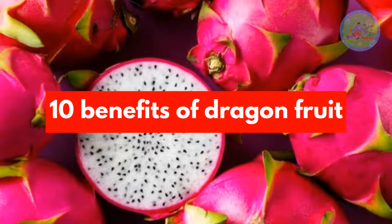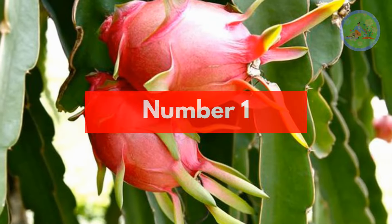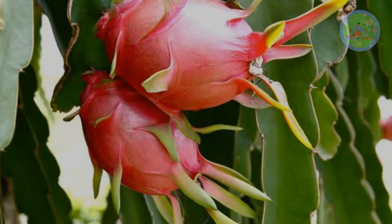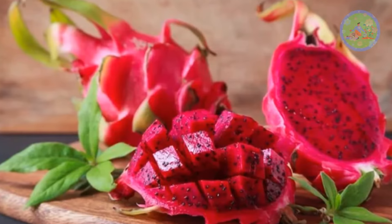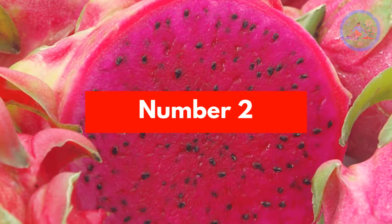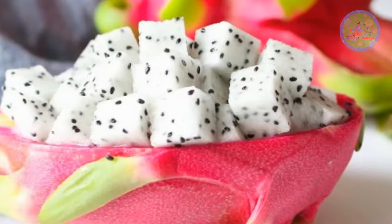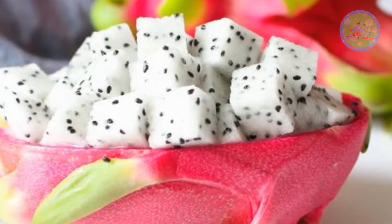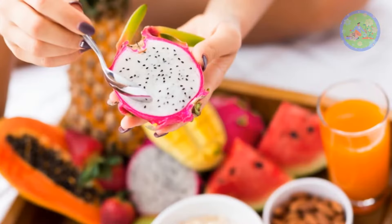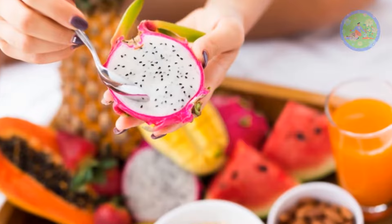Here are 10 benefits of dragon fruit. Number 1: Dragon fruit contains several essential antioxidants, which are essential for our health. Number 2: The fruit is rich in fiber and fat-free. You can safely put dragon fruit in your diet. Those who are on a weight loss regime should eat one dragon fruit every day, as it is extremely low in terms of cholesterol.